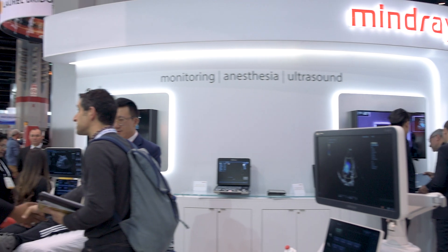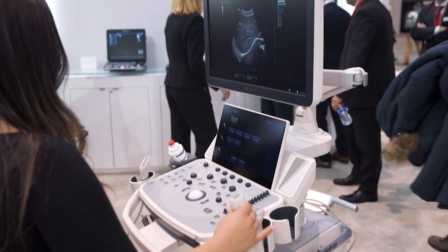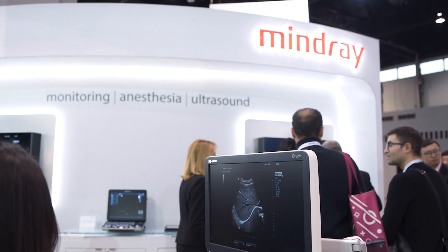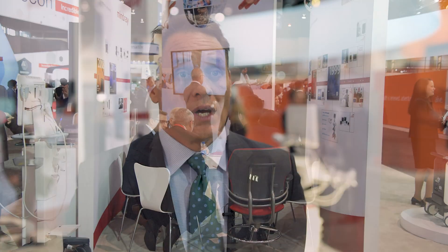Our value proposition in the market really circles around developing a partnership with our customers to provide incredible image quality, an upgradability path, and warranty support for far longer than what the market has experienced in the past. This allows a customer to make a good long-term decision and control their cost of ownership.